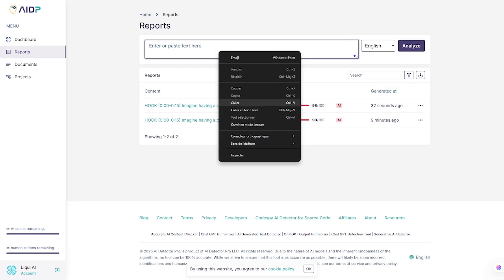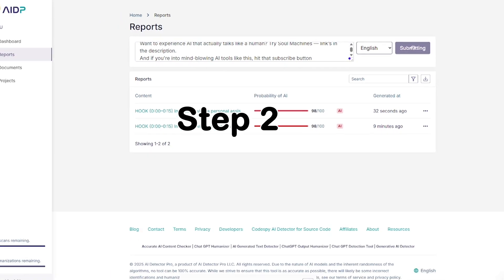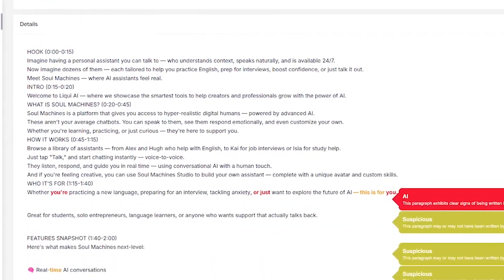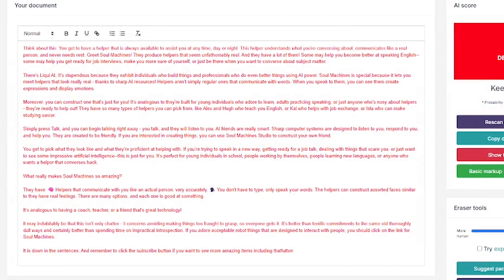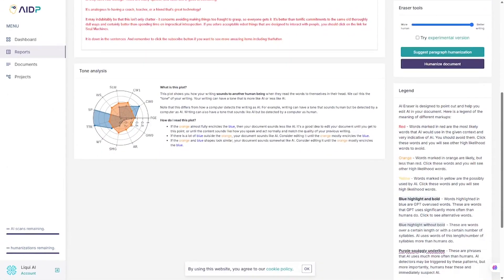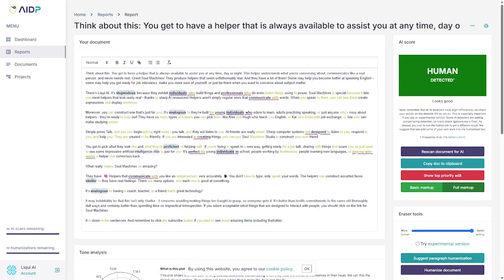Getting started is simple. Step 1: paste your content or upload a file. Step 2: the system scans and highlights potential AI-generated passages, color-coded by severity. Step 3: click Humanize, and it instantly rewrites your content to pass detectors. There's even a stealth mode to simulate human tone and sentence structure more closely. You can also compare before and after versions side by side and export clean copies for delivery.